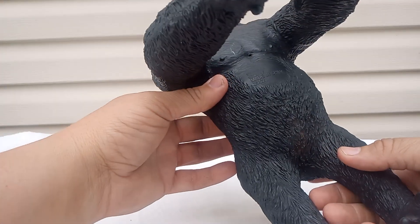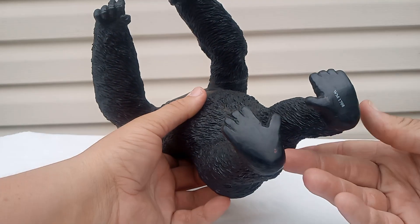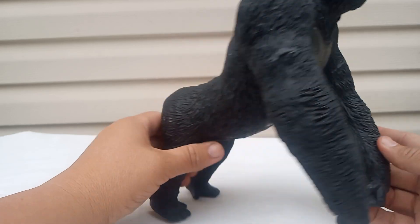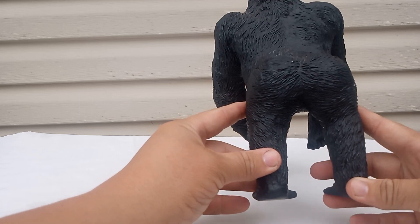It says '2017 gorilla,' which is around the same time I believe Peter Jackson's came out — actually no, it didn't come out at that time. I can't remember, but it was Jack Black in it. I think it was 2008.